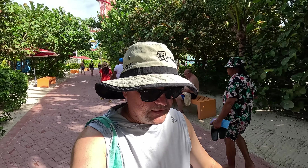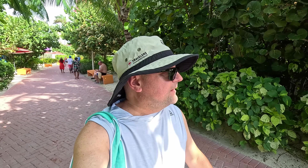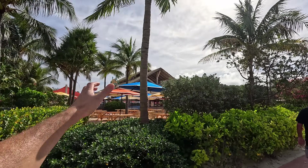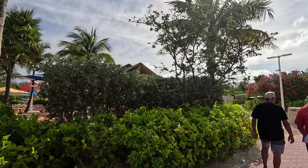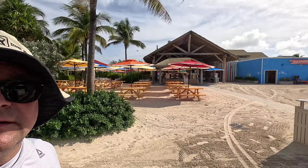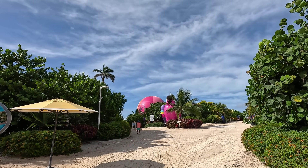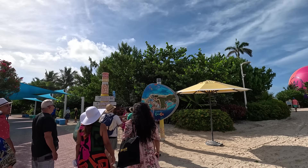Today we're just going to show you our day. We have four or five other CocoCay vlogs where we do different things each time, so check those out. Over here is where you'll find all your included lunch — Skipper's Grill — and they also have complimentary beverages here, just like on the ship. There's also a hot air balloon excursion, but honestly it always seems to get canceled — I'm not sure if they've done away with it.